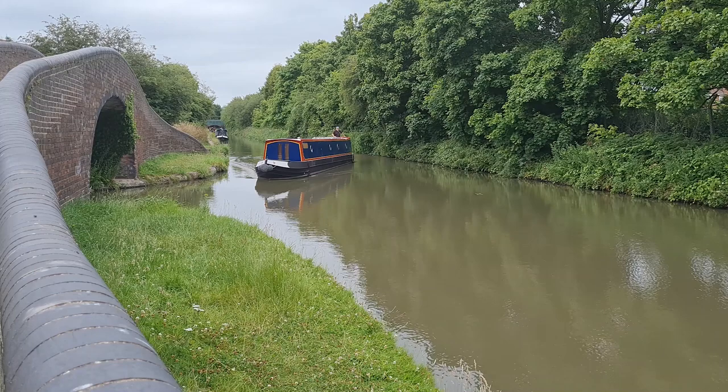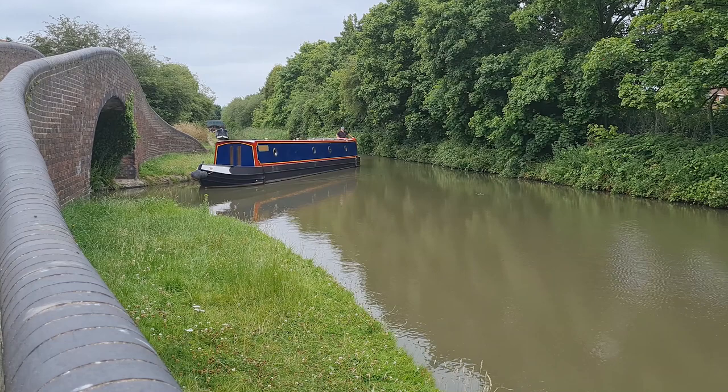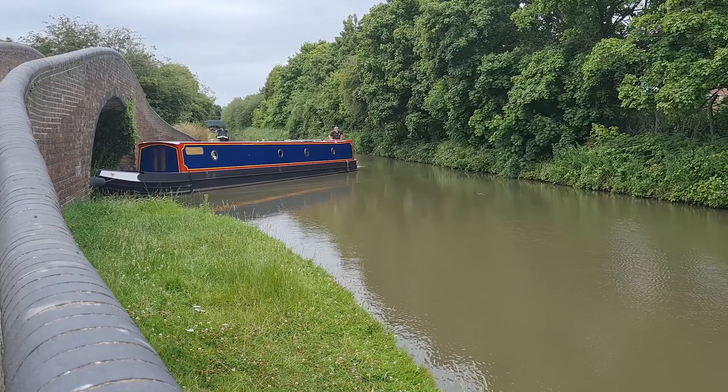Iron Maiden is powered by a Beta Marine 38 which has a PRM 120 gearbox. Some footage here of her moving through the water and you can see that the boat is handling very well.